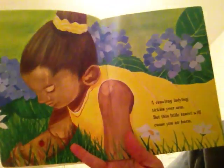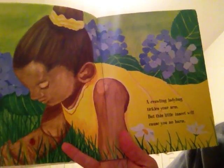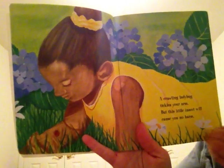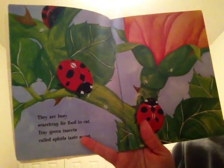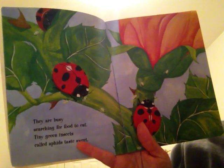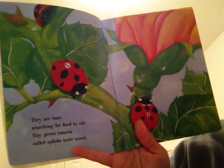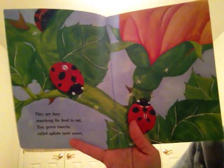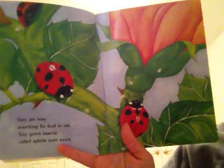A crawling ladybug tickles your arm, but this little insect will cause you no harm. They are busy searching for food to eat. Tiny green insects called aphids taste sweet. So ladybugs like to eat other little insects called aphids.